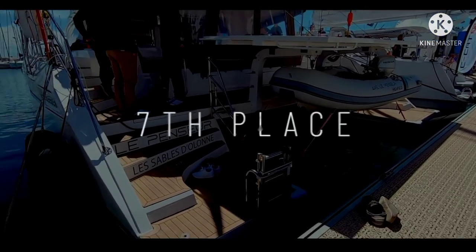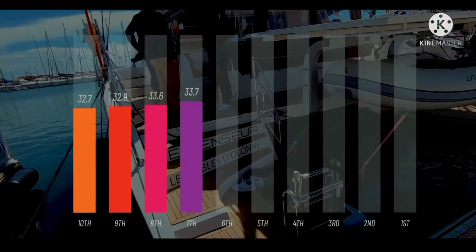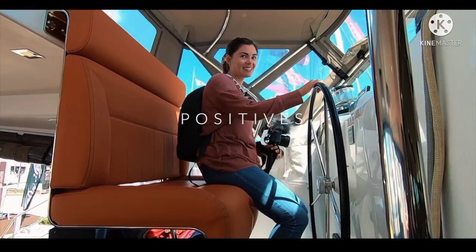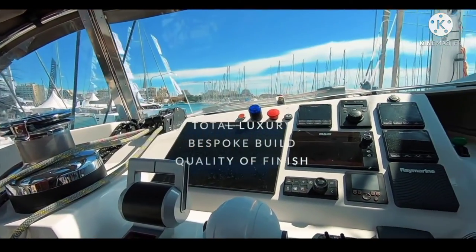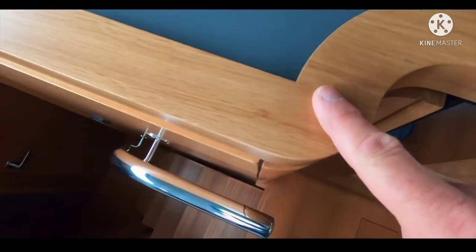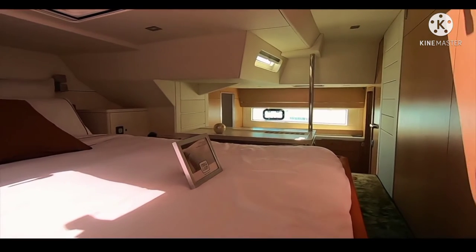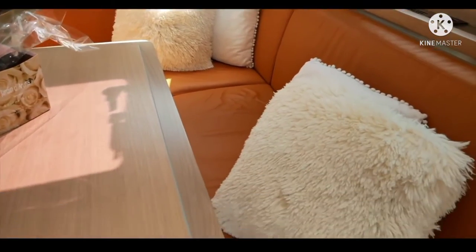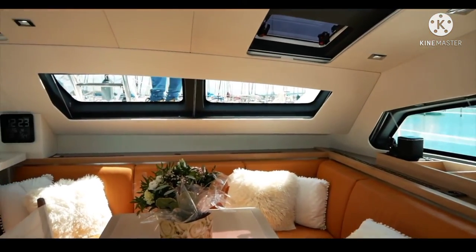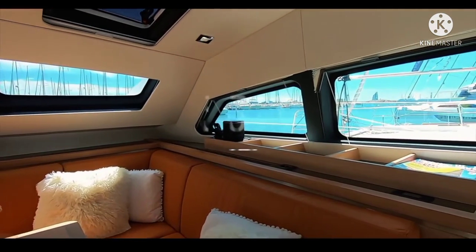In seventh place we have the first of the chic French designers — this is the Privilege 510 catamaran. You awarded this 33.7. The finish of this boat is absolutely stunning with no expenses spared. The ability to customize this boat almost infinitely means you are buying a very well-built, bespoke, and luxurious boat. This was one of the most luxurious catamarans we saw. If chic French design and cruising the world in abject luxury is your idea of a lottery win, take a look at the Privilege 510 — 33.7, congratulations Privilege.